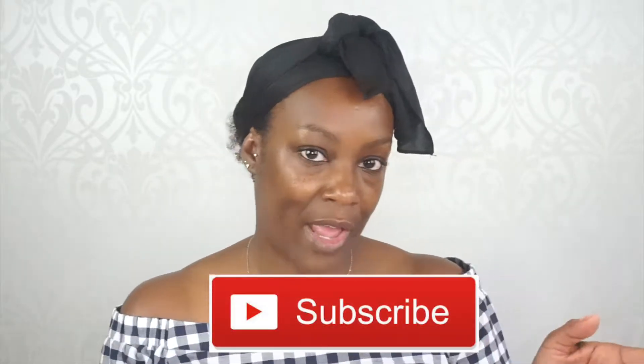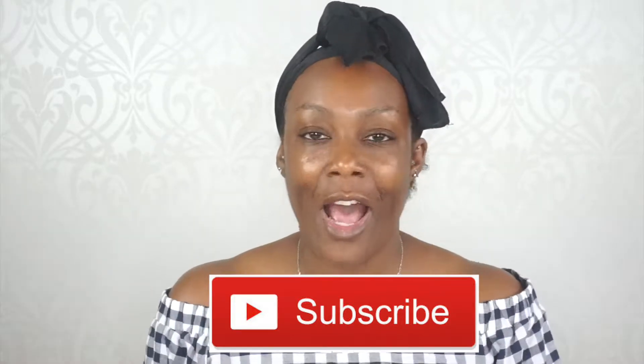Before we get cracking, if I could ask you to hit that subscribe button and also don't forget to hit the notification bell so you're notified when I upload a video. Also, please share the video — help a sister out!